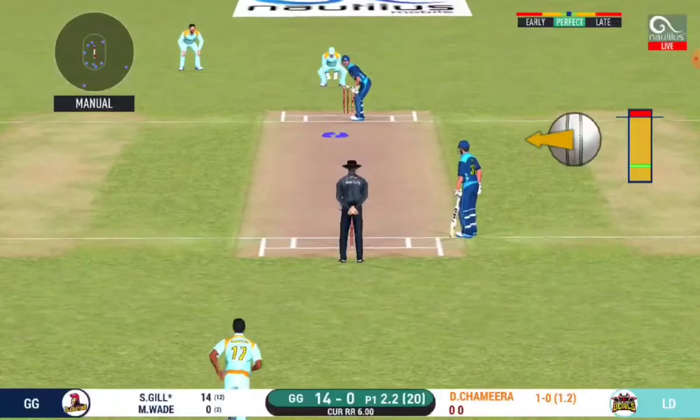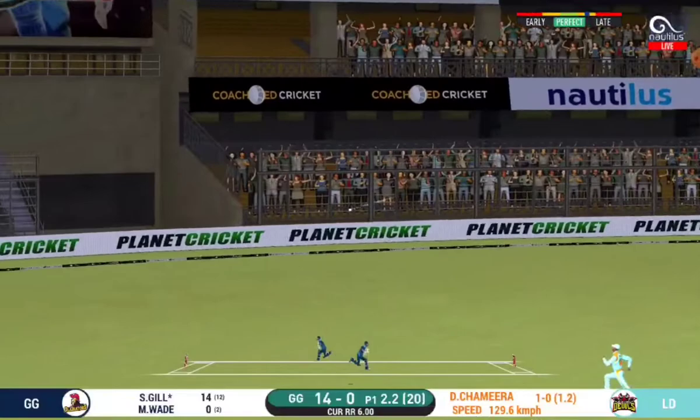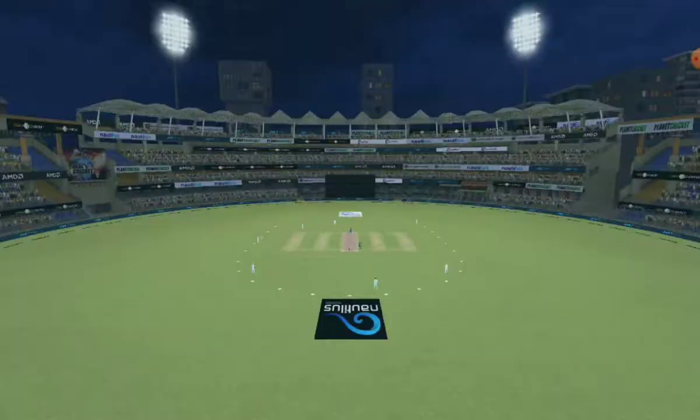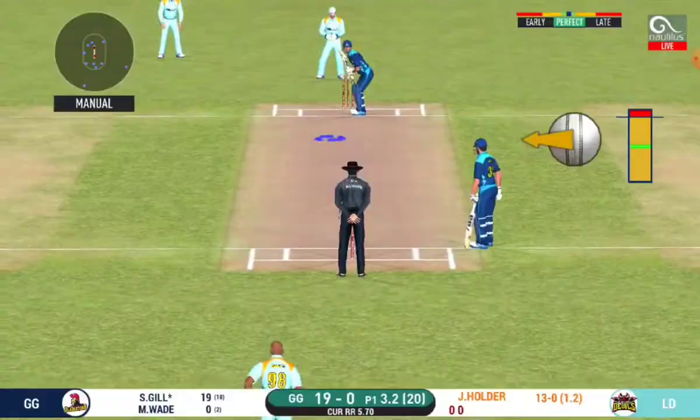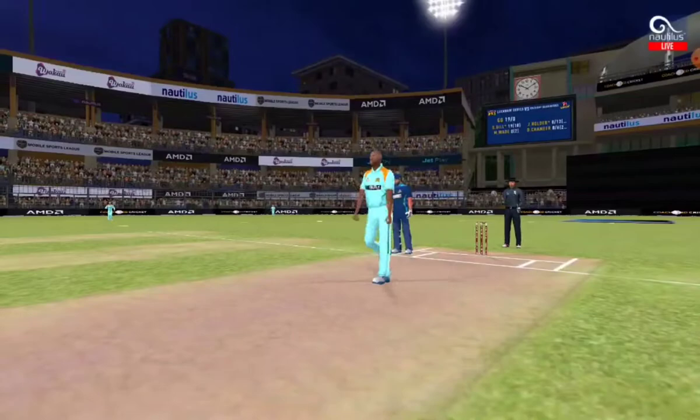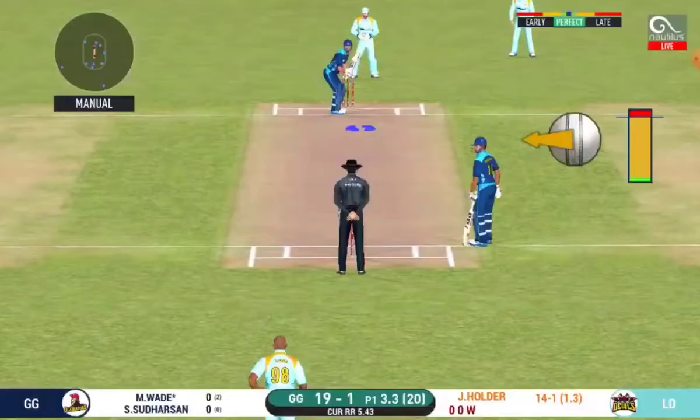Ten. That is in the air and in the gap as well, goes for four. Oh! Bold hand — chopped it onto the stumps.